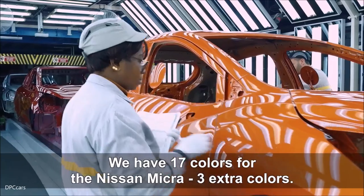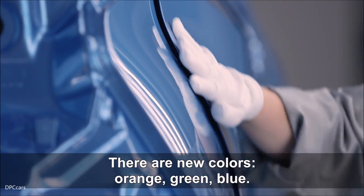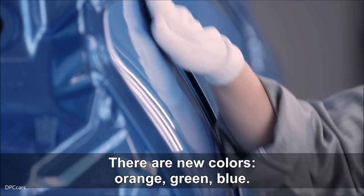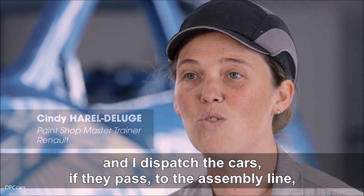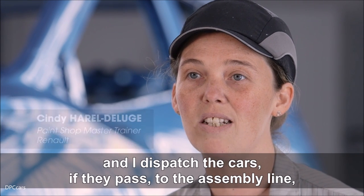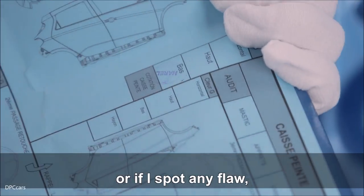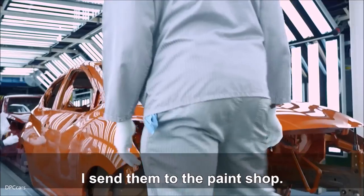On a 17 couleurs en total sur la Nissan Micra, nous avons trois couleurs supplémentaires. Il y a des nouvelles teintes : le orange, le vert, le bleu. Je suis monitrice finition et je dois m'occuper de diriger les voitures : soit si elles sont bonnes, elles partent au montage, soit s'il y a quelques défauts, c'est moi qui les dirige vers la retouche.